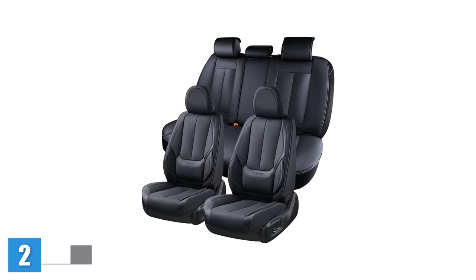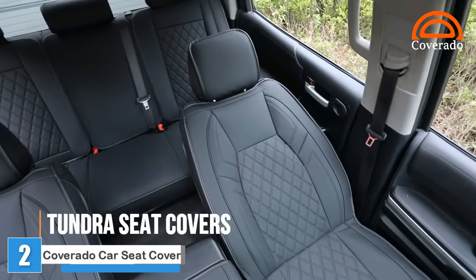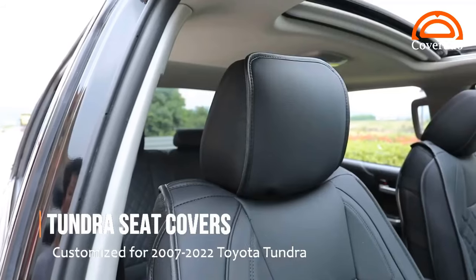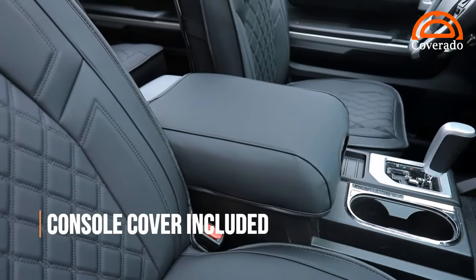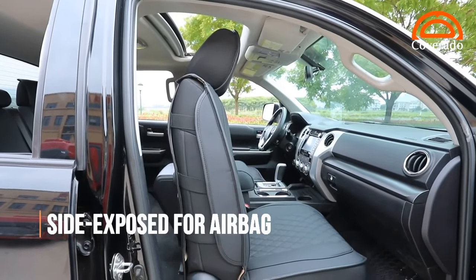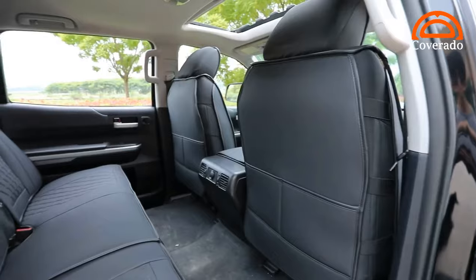Cover Auto Car Seat Covers Full Set. These Cover Auto seat covers are an ideal solution for protecting your car seats while maintaining a sleek, stylish interior. Crafted with high quality materials, they'll deliver durability and long lasting performance. The waterproof fabric will keep liquids from seeping through and damaging your original upholstery, making them ideal for families and pet owners. Thanks to the universal design and adjustable straps, installing them should be a breeze.